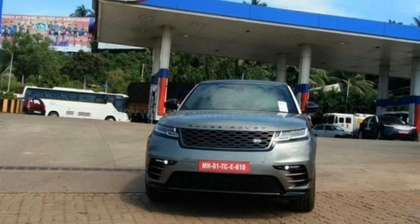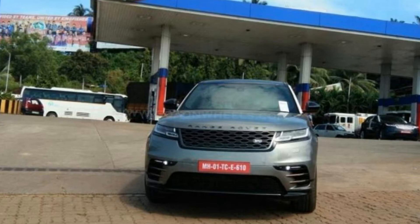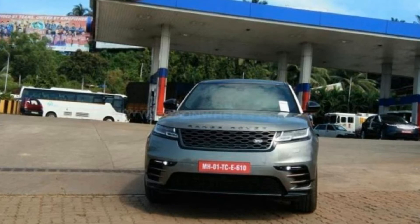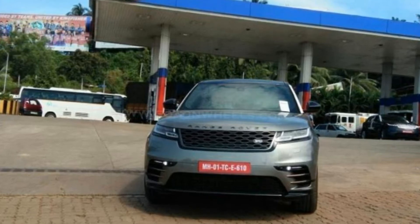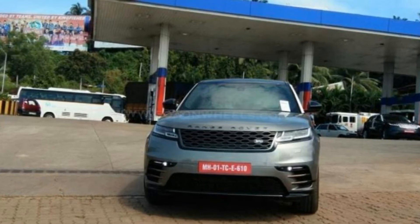The all-new member of the Range Rover family was caught testing in Goa and it's expected to be launched in India by the end of this year. Although the SUV seems to come with some camouflage on the pillars, this is, in fact, the production model.